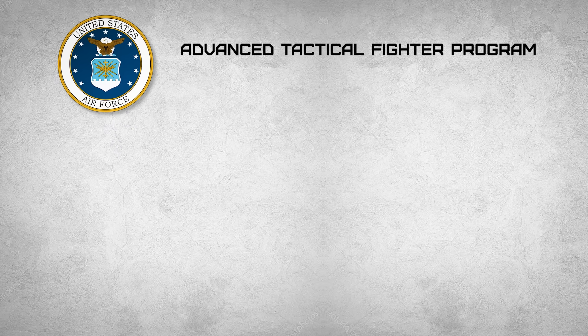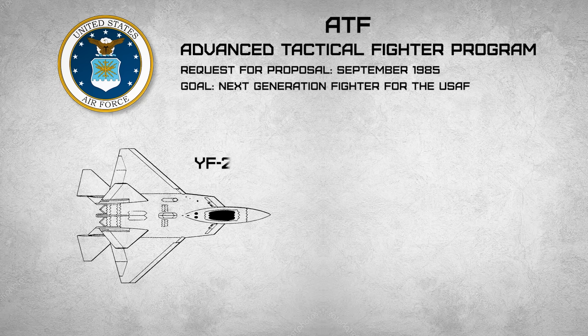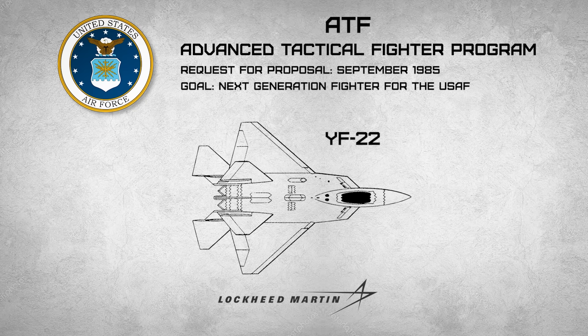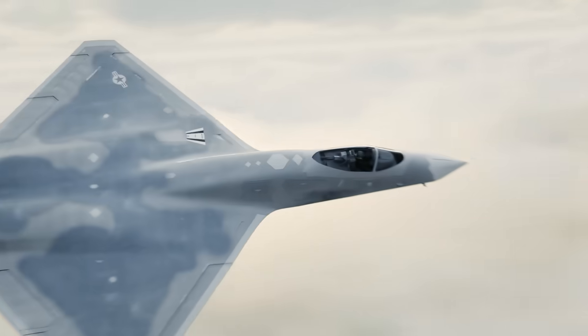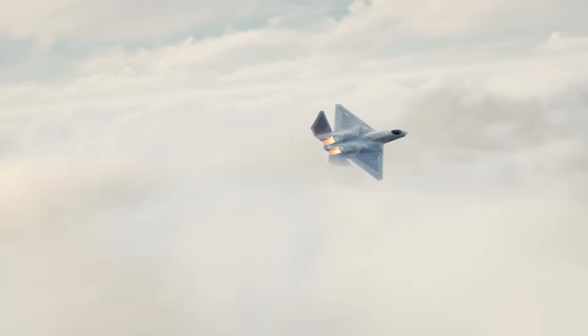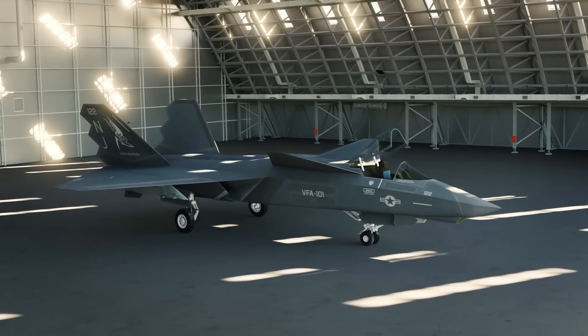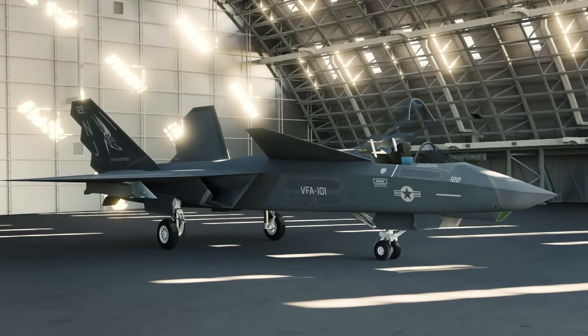Our story begins with the Air Force's Advanced Tactical Fighter Program, or ATF, launched during the late 80s to create America's first 5th Gen aircraft, with the YF-22 and YF-23 being the main competitors. The YF-22 would end up taking the edge and becoming what we know today as the F-22 Raptor. But there was a footnote to this story — Northrop wasn't going to accept the loss and went over to the Navy with a proposal that could have changed everything.